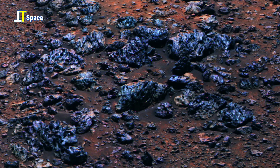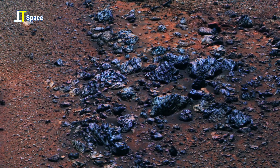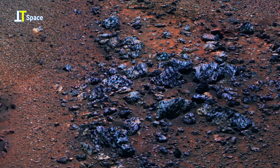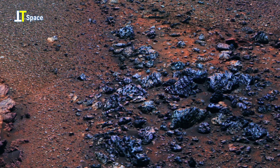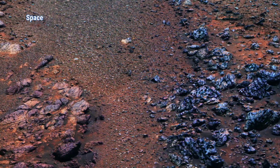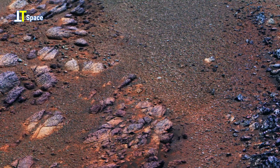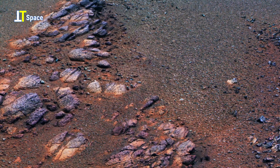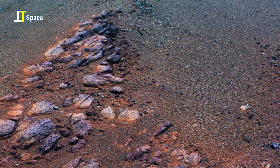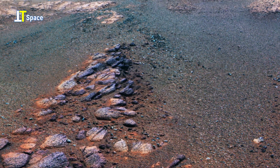Each strange formation is more than just a rock — it is a clue, a hidden message left behind by the planet's history. Could these substances carry the chemical signatures of life, or are they simply the result of harsh geological forces at work? On Mars, every detail, no matter how small, pushes us to rethink what we know and challenges us to keep searching for answers.